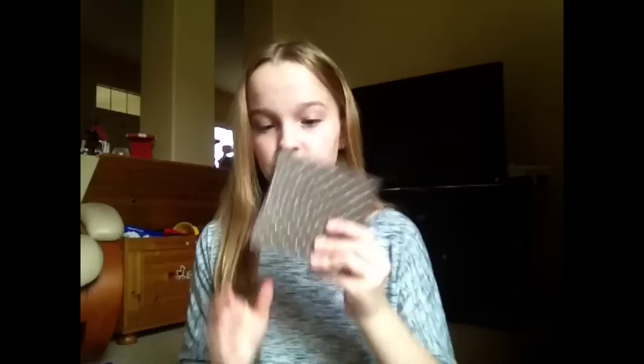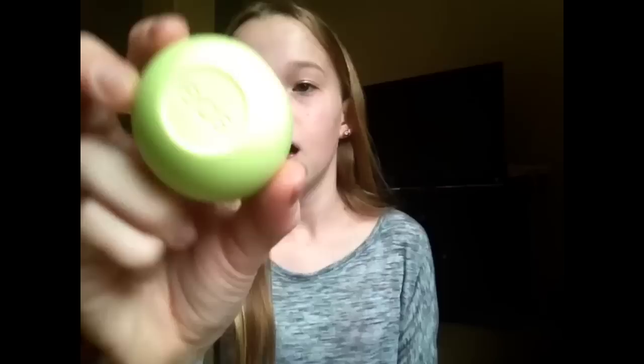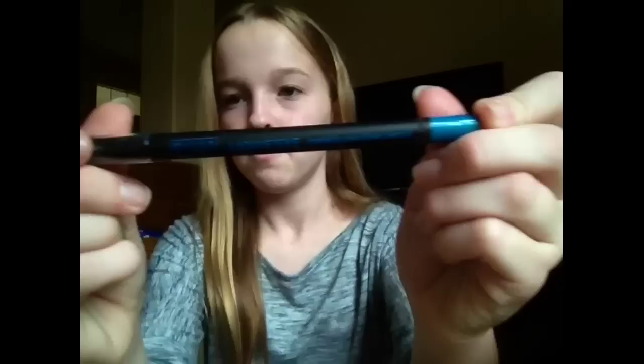She got me this really cute bag, and then inside she got me this Beauty Gems eyeshadow palette. I'll quickly show you the colors — they're so pretty. It comes with an applicator, so you have some rainbow colors and then neutrals, so that's really cute. And then she got me an EOS lip balm in Honeysuckle Honeydew. I love EOS lip balms, so thank you for that.